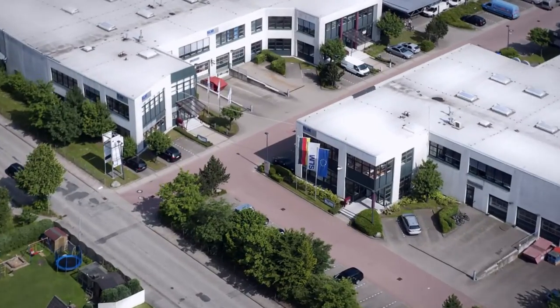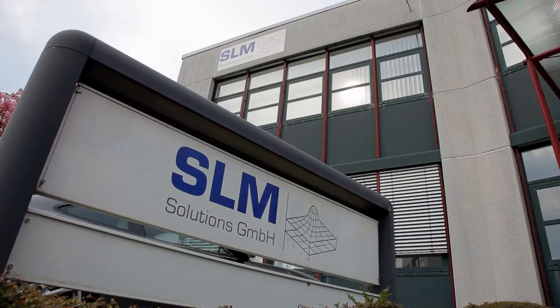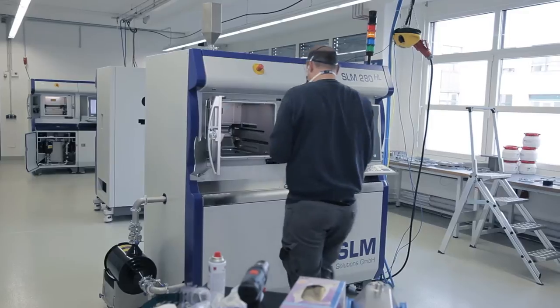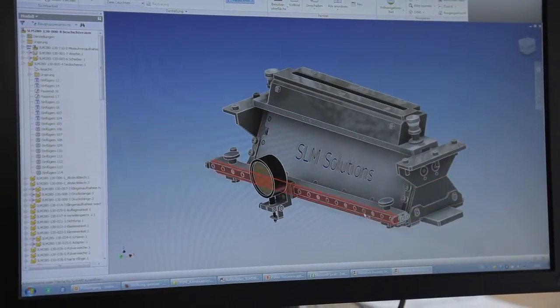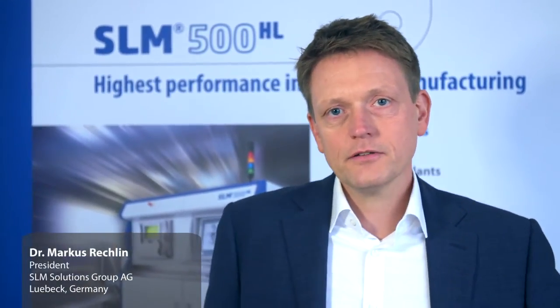Lübeck in the clear freshness of northern Germany — the home of SLM Solutions, a pioneer and technology leader in the construction of systems for today's and future additive manufacturing technology. Welcome to SLM Solutions. We develop, produce and install highly innovative manufacturing technology for the production of complex metal parts.